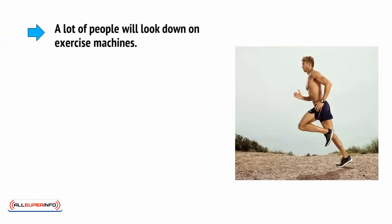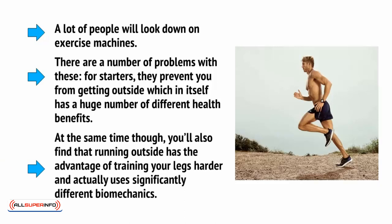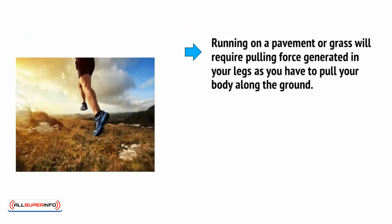Now, a lot of people will look down on exercise machines. There are a number of problems with these. For starters, they prevent you from getting outside, which in itself has a huge number of different health benefits. At the same time, though, you'll also find that running outside has the advantage of training your legs harder and actually uses significantly different biomechanics. That's because running on a pavement or grass will require pulling force generated in your legs as you have to pull your body along the ground.